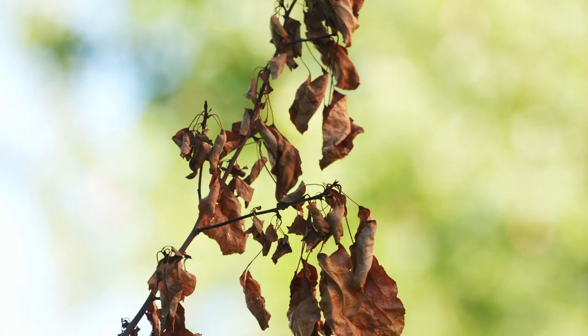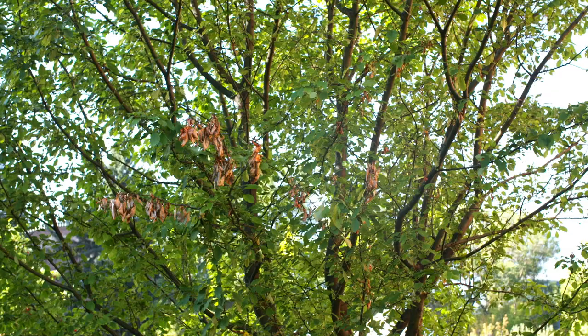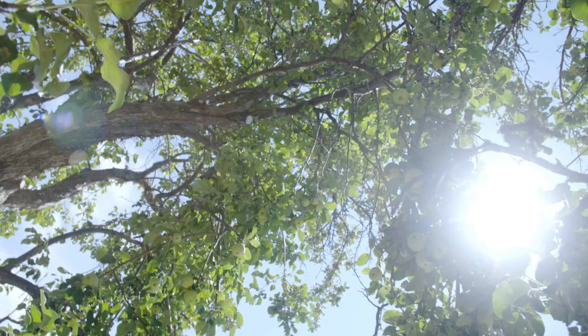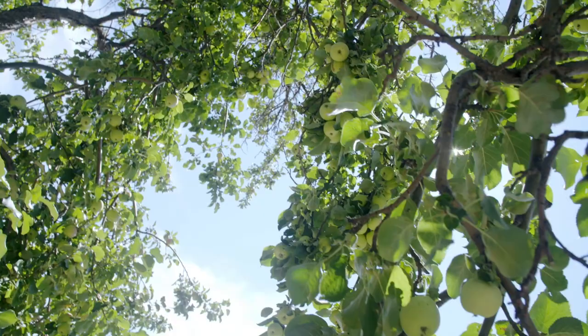Fire blight is a bacterial pathogen. It often enters through a blossom when the trees are blooming and then makes its way into the twigs. What it looks like is a brown crook at the end of the branch where the leaves and blossoms are. There are both organic and conventional control strategies for fire blight, and one of the best strategies is to prevent it from becoming an issue in your orchard in the first place.